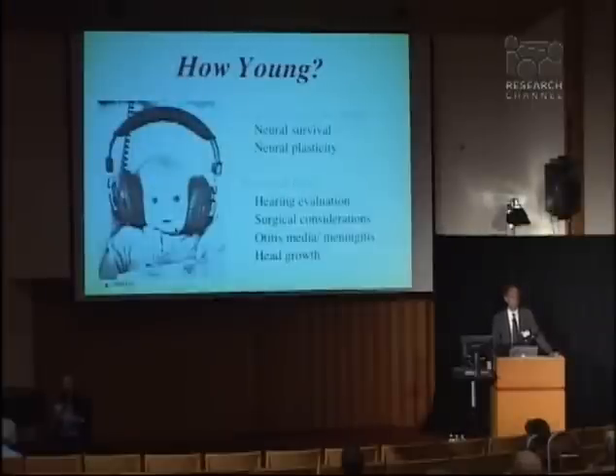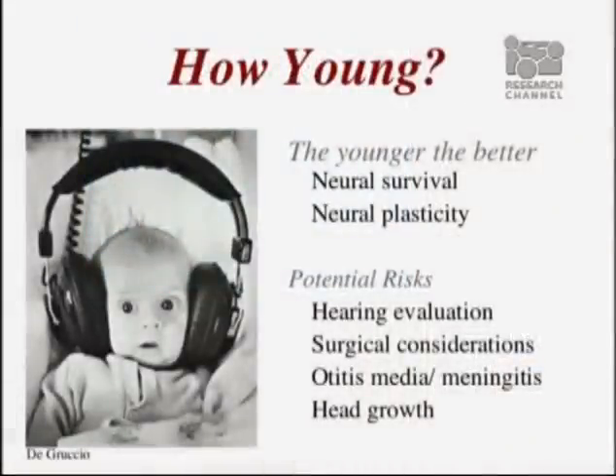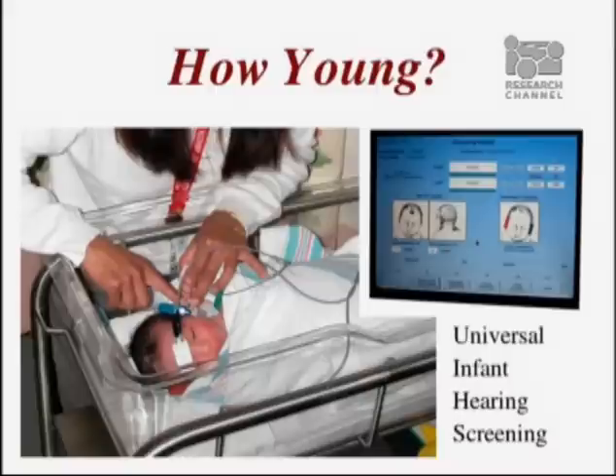How young can we implant patients? The FDA guidelines say 12 months. But children can be implanted even earlier than that, and it seems that the younger we implant patients, the better they do. We're still exploring how young to implant patients once they're identified as candidates. Children are now being screened in the newborn ICUs and newborn nurseries, so we are picking up hearing loss at an early stage, which allows us to intervene much sooner.